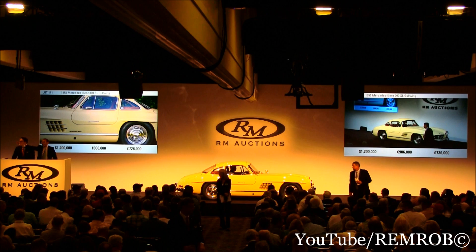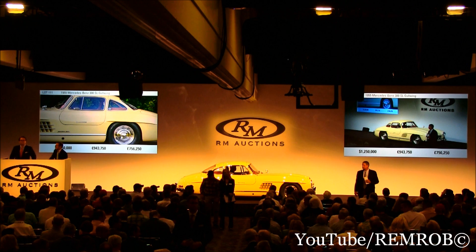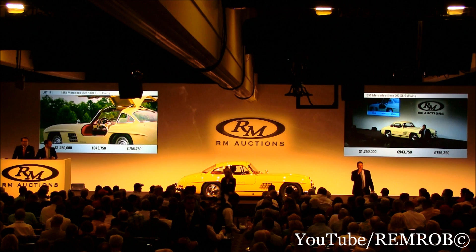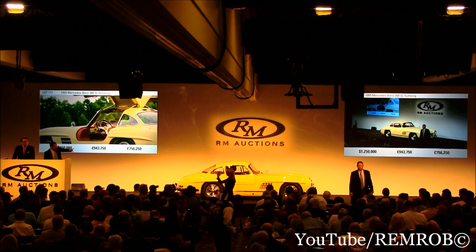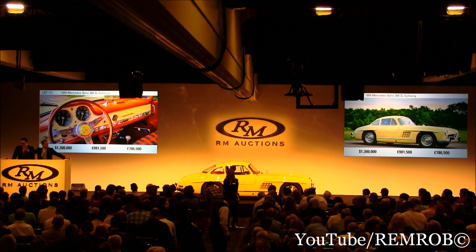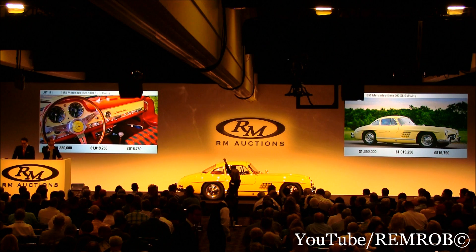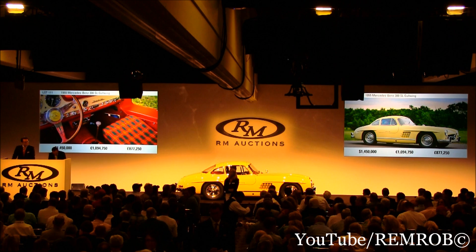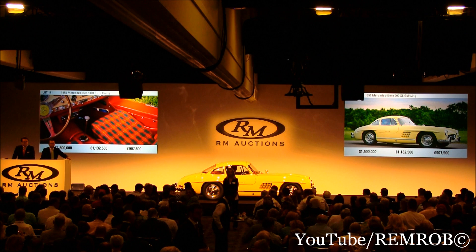$1,200,000 on the telephone with Peter. Do I have $1,250,000? At $1,250,000 to Jonathan's bid, do I have $1,300,000 on the telephone? I'm selling to the room at $1,250,000 — thank you, RJ, it's so good to have you here. $1,300,000 at RJ's bid, you're out on the telephone. $1,350,000, bids are coming in everywhere. $1,400,000 on my left. At $1,450,000, $1,500,000 on my left.